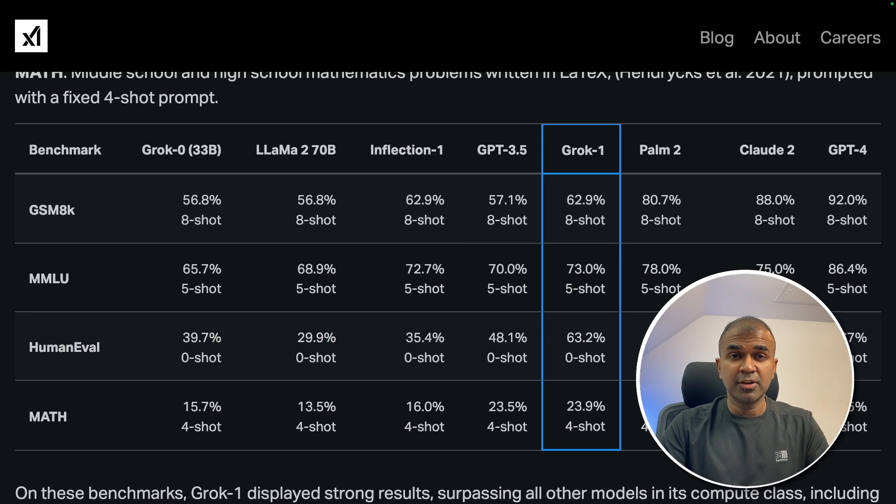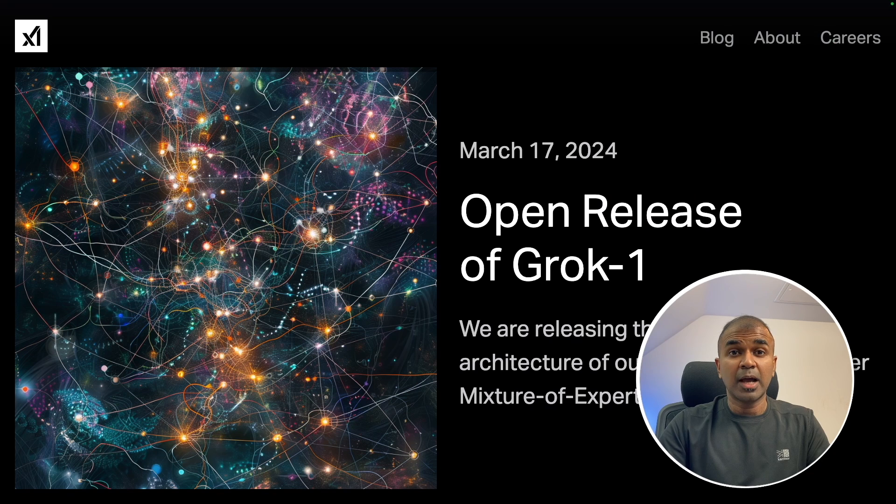In regards to logical reasoning, the GSM8K dataset is specifically for that, and we can clearly see that Grok1 is better than LLaMA 2 70B, Inflection 1, and GPT-3.5. It's also better in math compared to all these models. I'm really excited about this considering it's open source, and we saw the programming capability — it was able to solve up to the very hard challenge. I'm going to create more videos like this, even testing the model by downloading it locally from Hugging Face. Do like and subscribe, and thanks for watching.